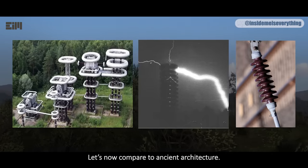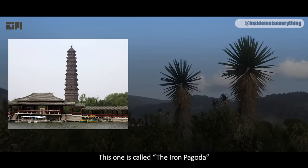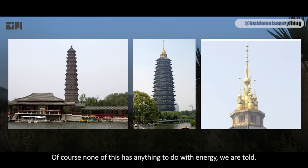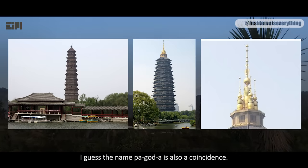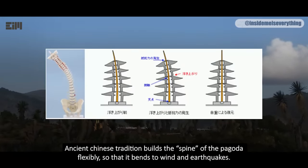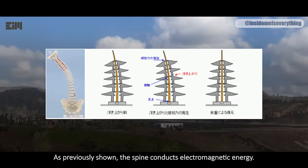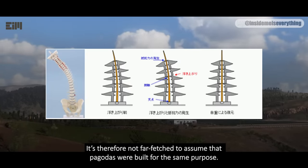Let's now compare to ancient architecture. This one is called the Iron Pagoda. This pagoda is called Tiananeng — it's a beautiful roof. Of course none of this has anything to do with energy, we are told. It's all just decoration, they say. I guess the name pagoda is also a coincidence. This is the entire pagoda forest at the Shaolin Temple on Mount Song. The human spine — an electricity transceiver in its own right — and the pagoda have a lot in common. Ancient Chinese tradition builds the spine of the pagoda flexibly so that it bends to wind and earthquakes. Pagodas are a near-perfect imitation of the human spine. As previously shown, the spine conducts electromagnetic energy. It's therefore not far-fetched to assume that pagodas were built for the same purpose.